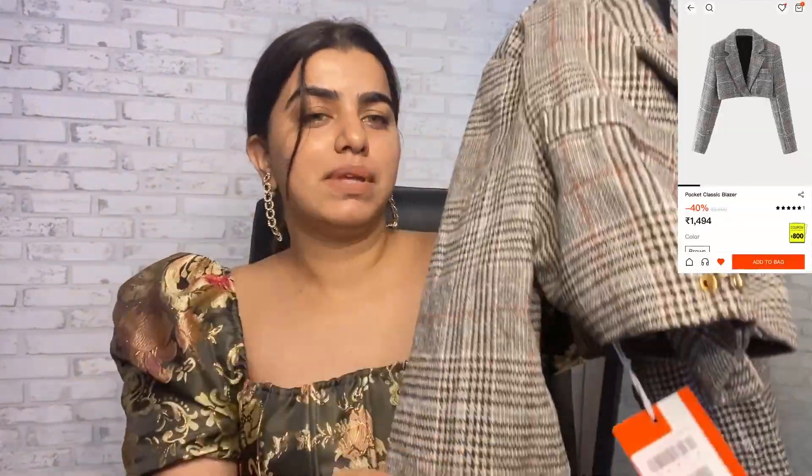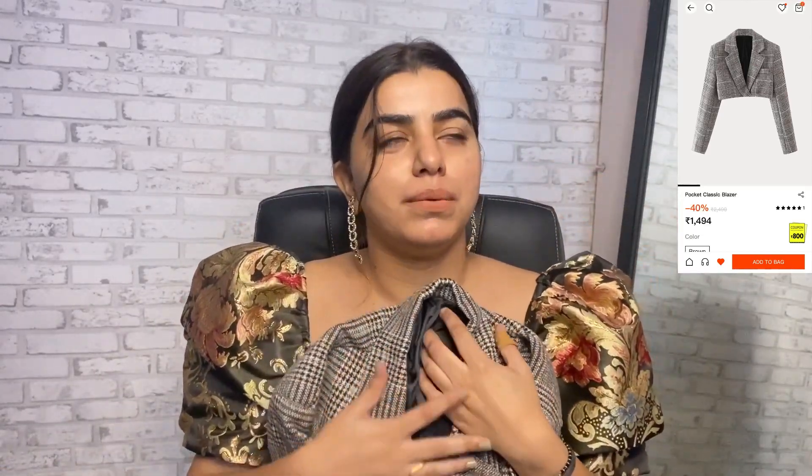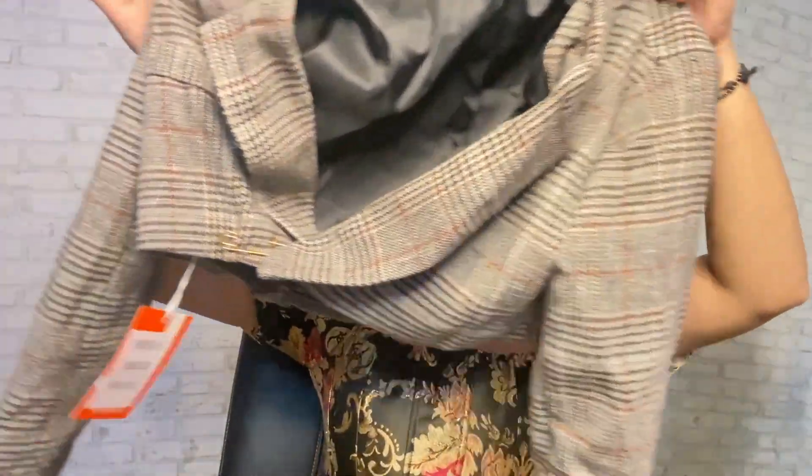Next up is this crop blazer. There are a lot of meetings coming up at my office and I wanted a good crop blazer — I found this very nice one. At 1,400 rupees, the quality is pretty good. The blazer also has a big button detail. It's a smart blazer giving full power-dressing vibes. This one is 1,400 rupees. That's it from my Urbanic haul — it's a small haul but I hope you guys will like it.